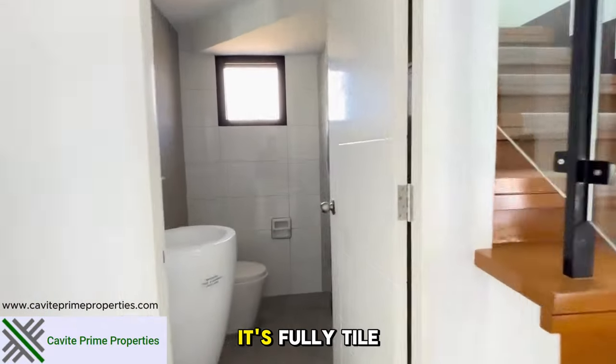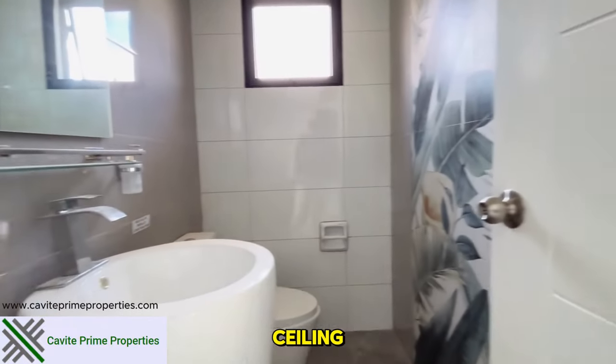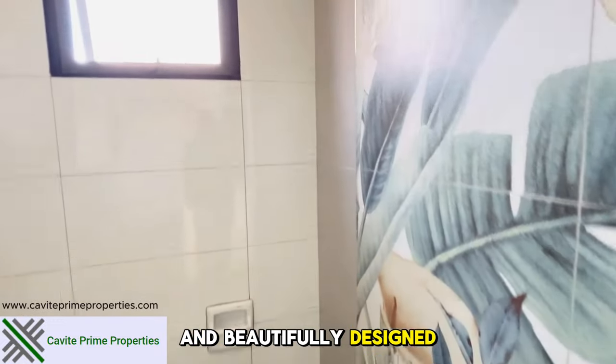Let's head to the powder room. It's fully tiled from floor to ceiling, featuring a large mirror and beautifully designed walls.